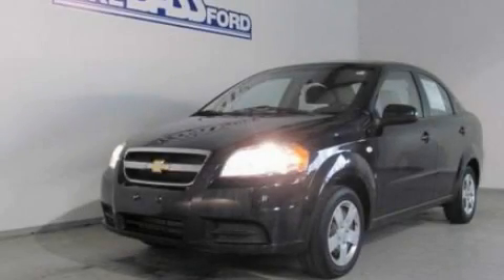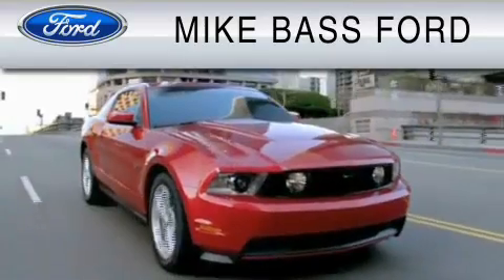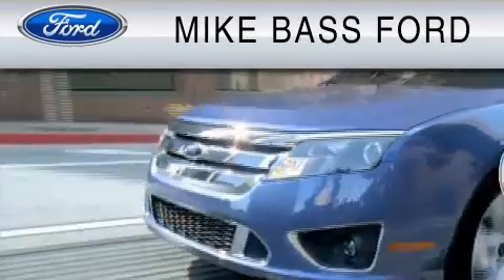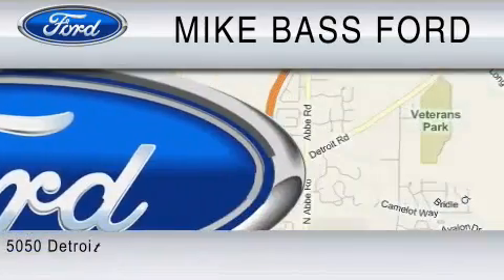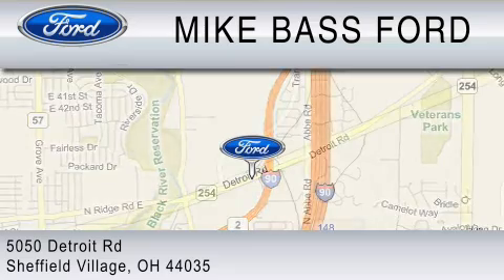Contact us today to schedule your opportunity to see this automobile in person. Mike Bass Ford is dedicated to doing everything possible to ensure that the experience you have selecting your vehicle is as pleasant as possible. We are located at 5050 Detroit Road in Sheffield Village.